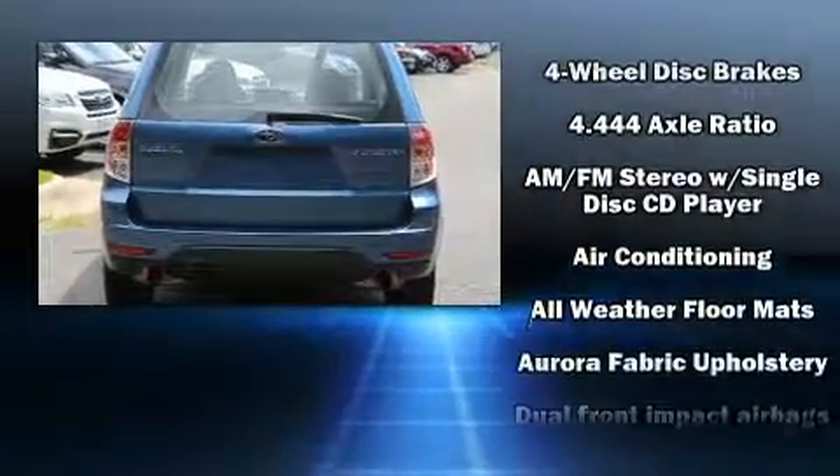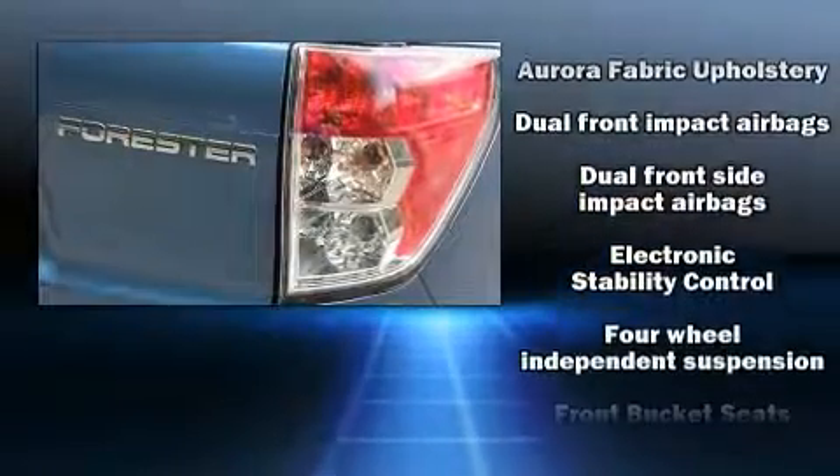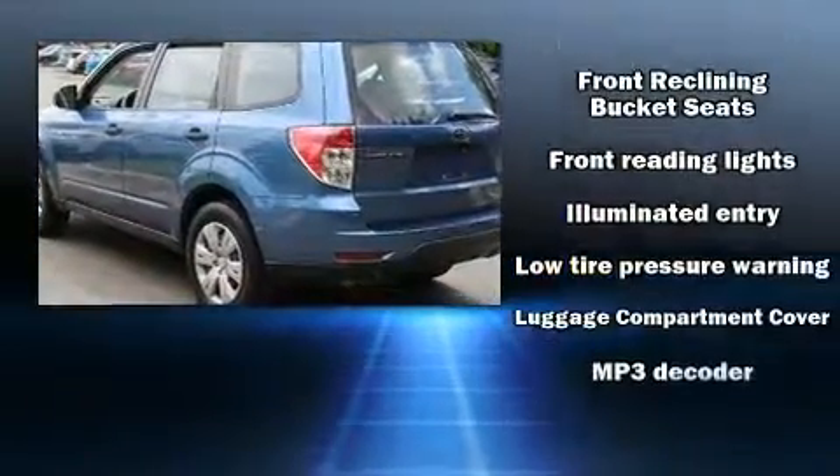Top features include front bucket seats, a tachometer, variably intermittent wipers, a trip computer, an outside temperature display, remote keyless entry, and one-touch window functionality.